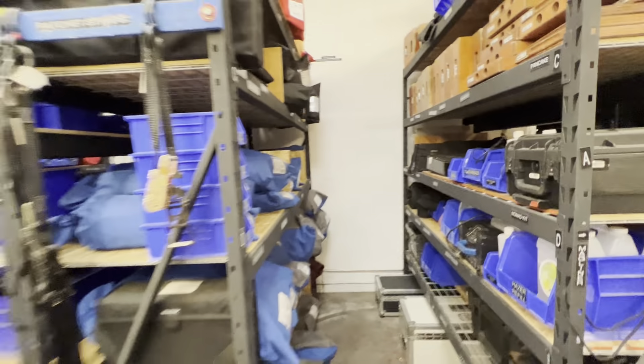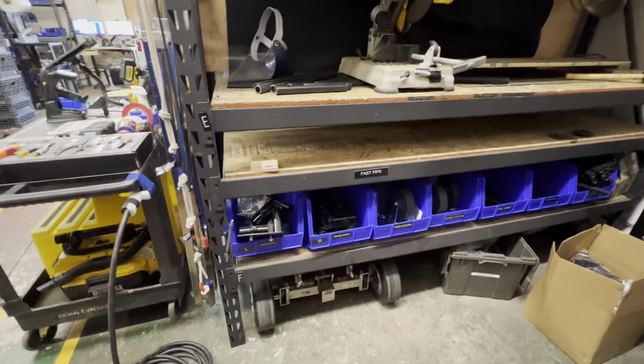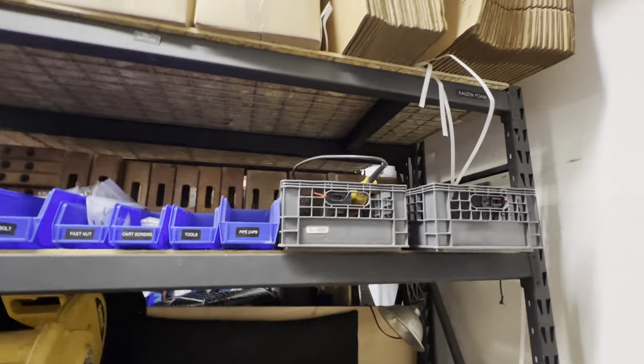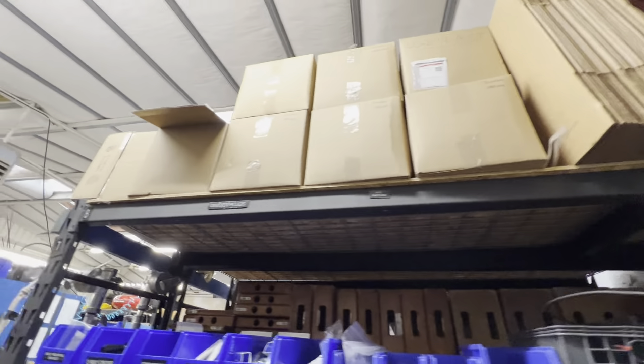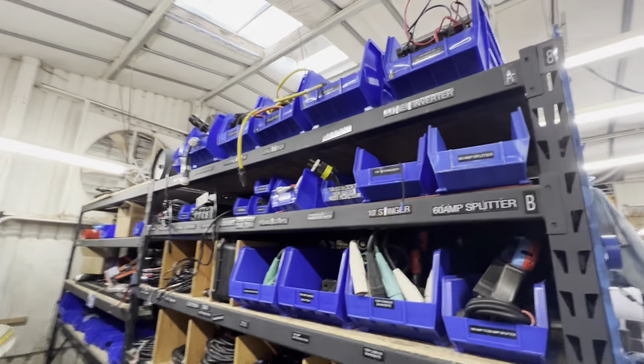And then what else do we got here — repair area, and then we have an area for building carts and other things like that, some overstock stuff, and then here's all of our distro.